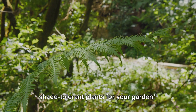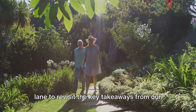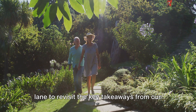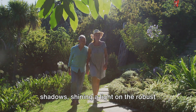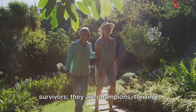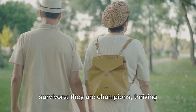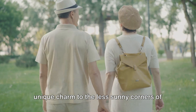So there you have it — the best shade-tolerant plants for your garden. Let's take a quick stroll down memory lane to revisit the key takeaways from our green journey today. We've unraveled the mystery of the shadows, shining a light on the robust world of shade-tolerant plants. These hardy species are not just survivors, they are champions — thriving where few dare to grow and bringing a unique charm to the less sunny corners of your garden.